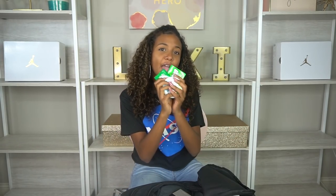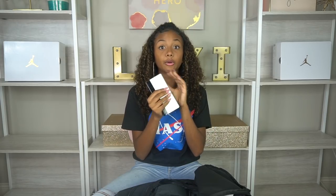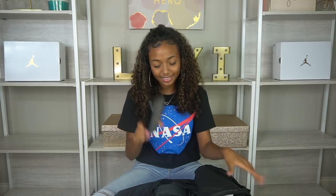I also have gum and mints — if I run out of coins I have something to chew, and after lunch I hate going back to class still tasting your food, so gum helps with that. And I have my power bank, which I've mentioned before — too many times my phone is at 20% by second block, so this keeps my phone alive for the rest of the day.